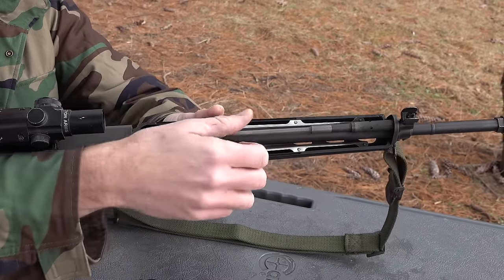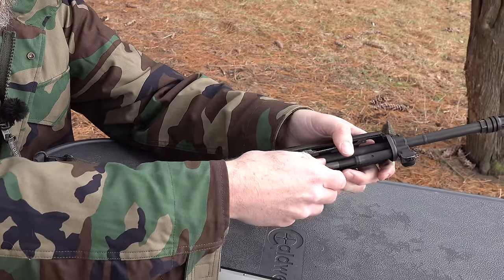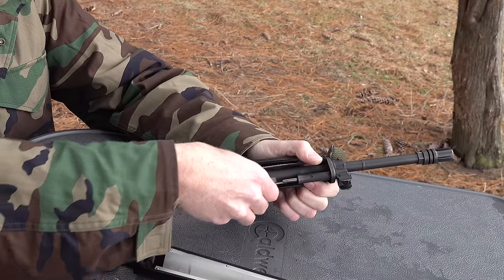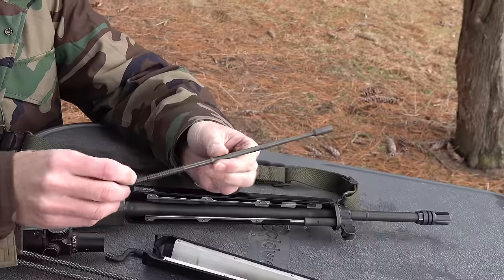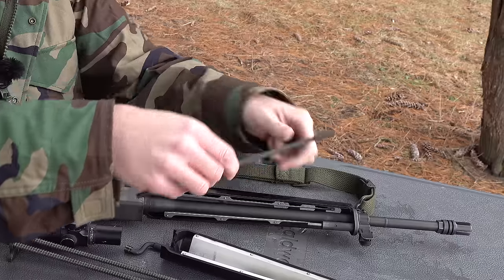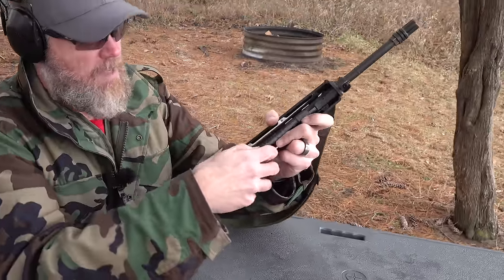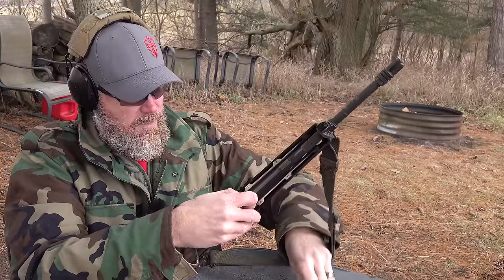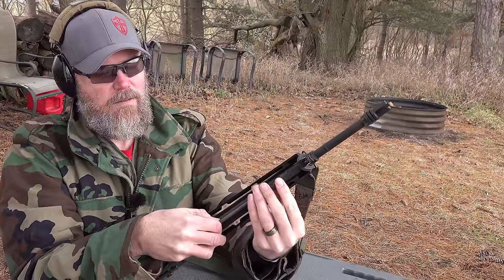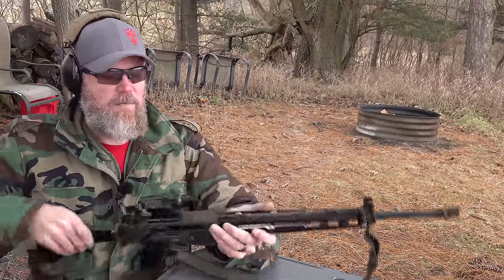It's actually a three-part gas piston system. You pull this rearward and take that part out, then this part comes out, and there's your recoil spring — the return spring on your gas piston. To put it back together, you just set it into its hole, push down, take your little gas puck here, slide it in, and your gas system is back together.